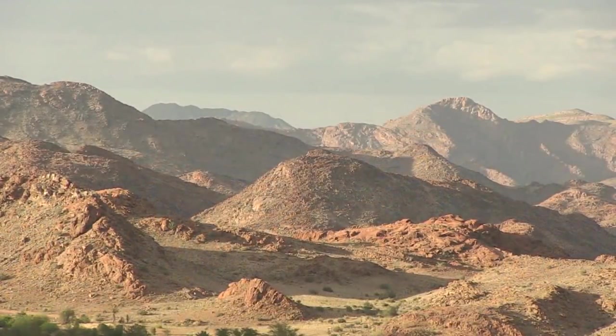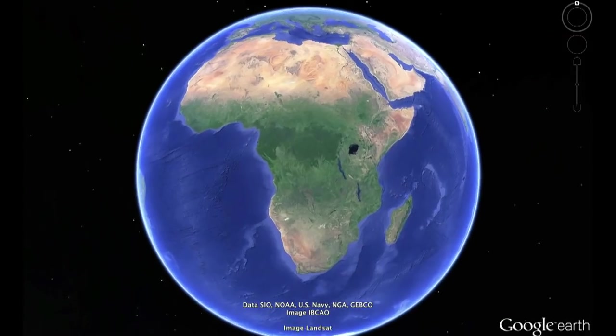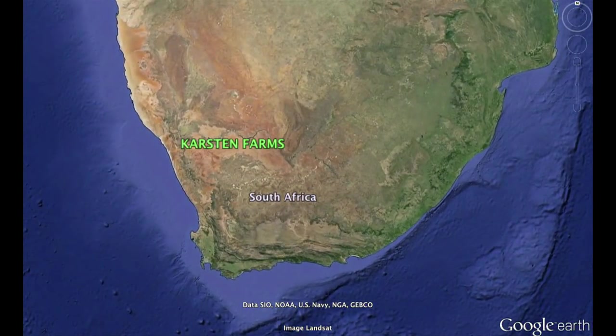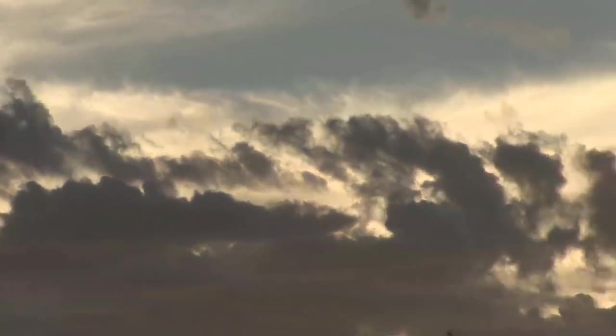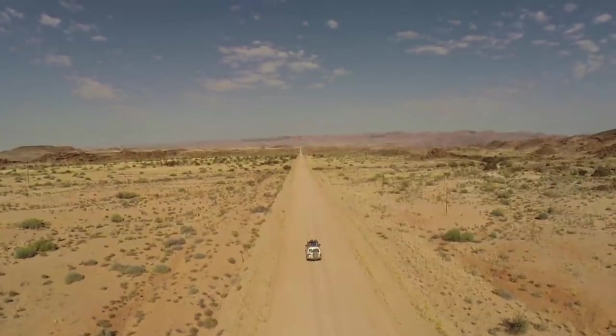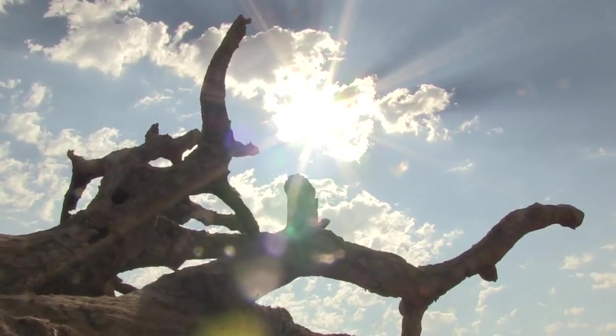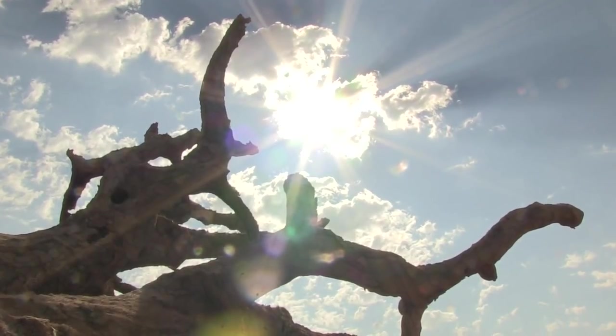An arid desert, a thirsty land. This is the driest region of South Africa. It seldom rains with little vegetation. In summertime, the temperatures often reach 50 degrees Celsius. To make a living here is almost impossible.